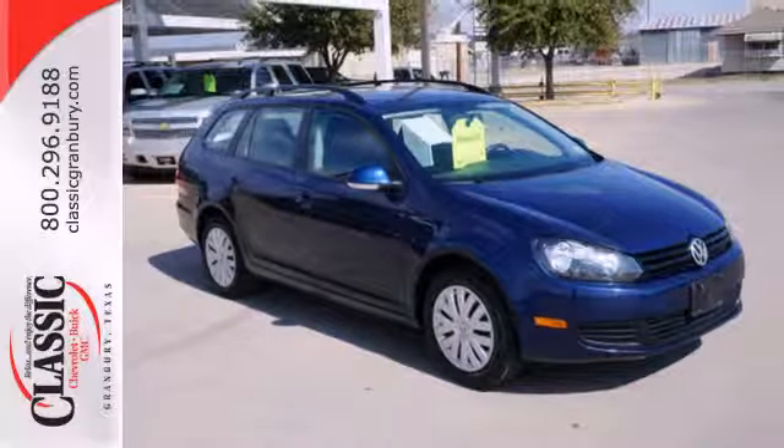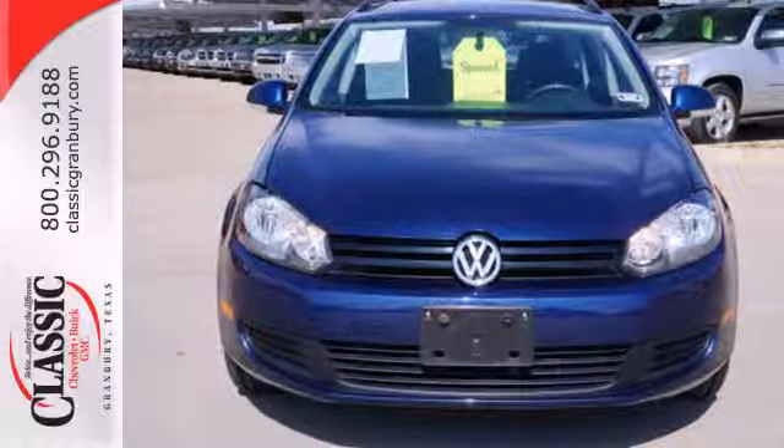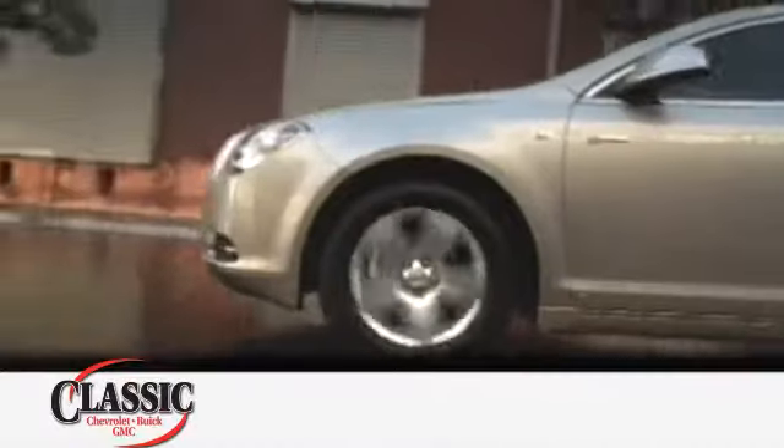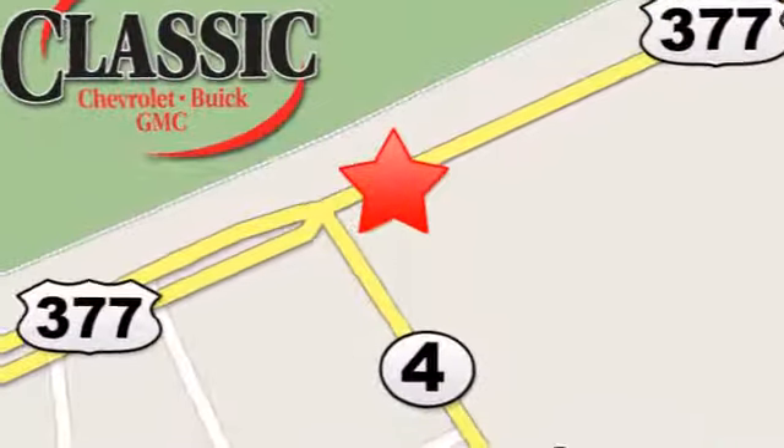Bring the whole family down for a test drive in this 2013 Jetta Sport Wagon today. At family-owned Classic Chevrolet Buick GMC, car buying is fun again. We are conveniently located on East Highway 377 in Granbury.